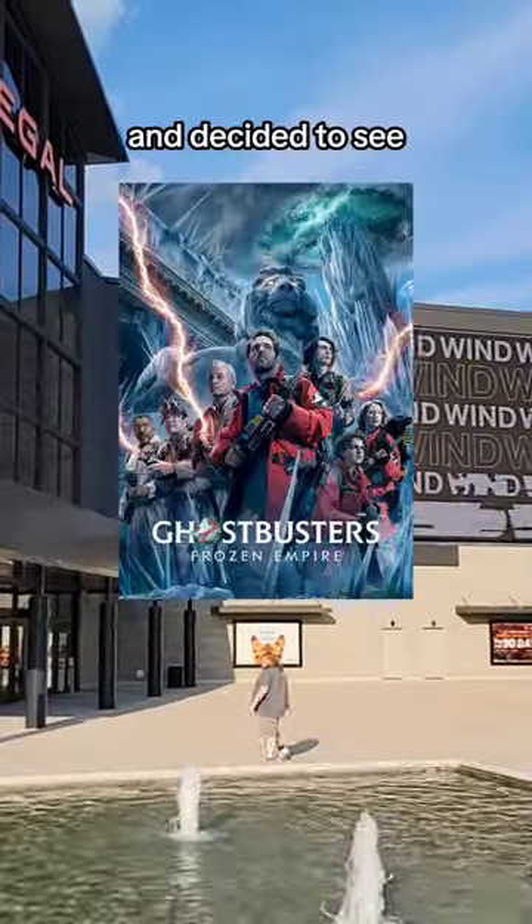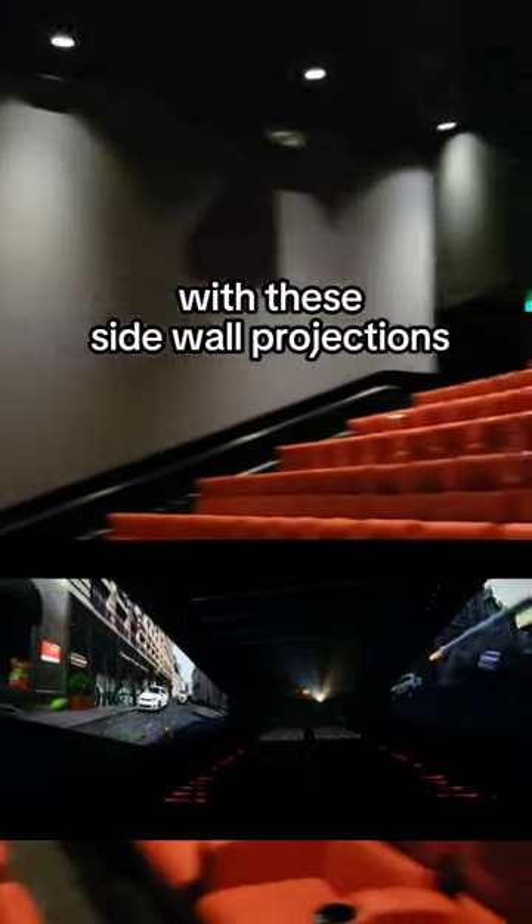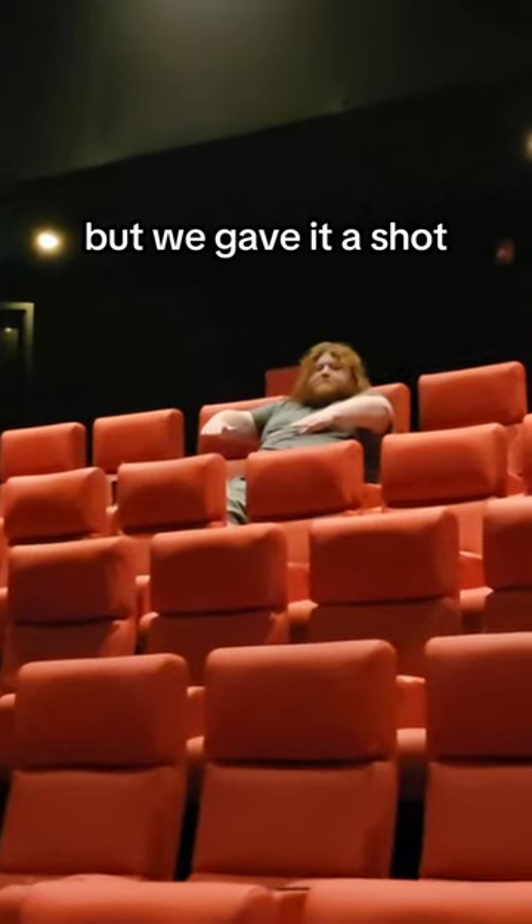Is ScreenX a worthy movie format? Blaine and I were bored today and decided to see Ghostbusters Frozen Empire in Regal's ScreenX format. The demo of the technology looked pretty stupid with these sidewall projections meant to give you a 270 degree immersive viewing experience, but we gave it a shot.